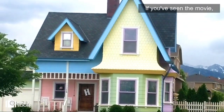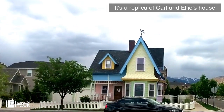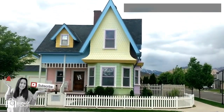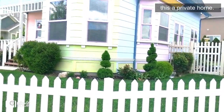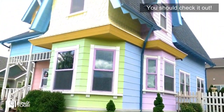If you've seen the movie, you will love seeing this darling house. It's a replica of Carl and Ellie's house from the Disney movie Up. The owner doesn't mind you taking quick pictures from the outside of the fence. Please be aware that this is a private home. I recommend this for any Disney lover. You should check this out.